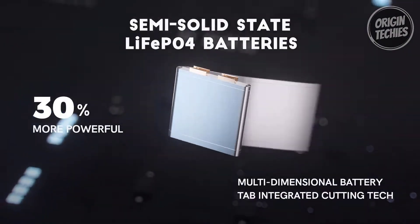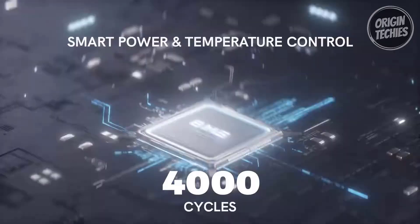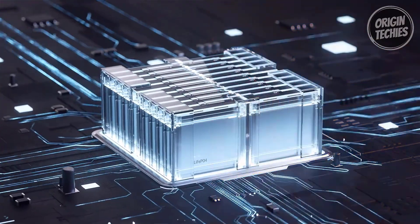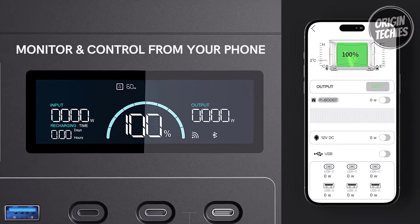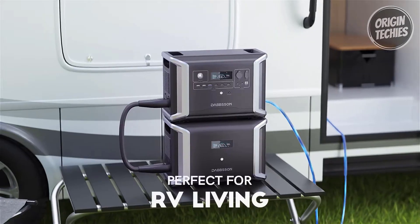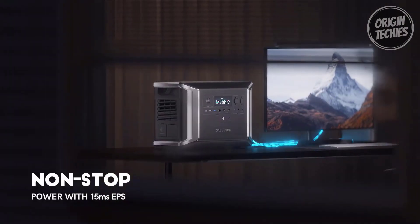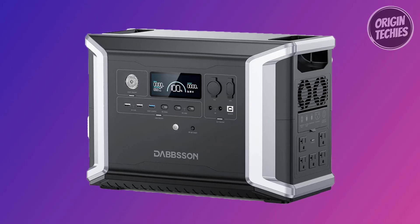Dabson takes safety to the next level by using industry-leading EV semi-solid-state LiFePO4 batteries, the first brand to do so. With the highest fireproof rating UL 94V-0 outer shell, the thermal runaway threshold is 4x higher than Li-NMC batteries, ensuring stability even in hotter temperatures. Recharge the DBS 2300 more than 4,500 times — an extra 500 with the BMS system — before hitting 80%, offering almost 15 years of regular use. Experience expandable power capacity by linking two extra batteries to reach a massive 8,331 Wh.